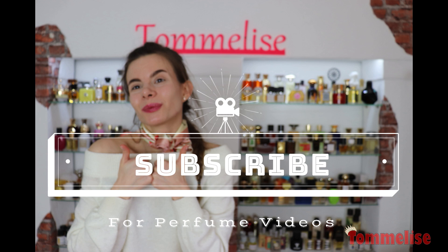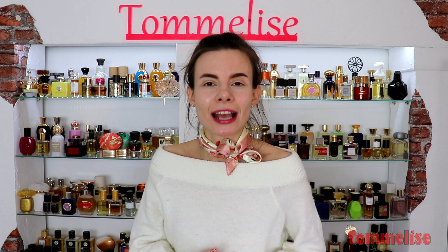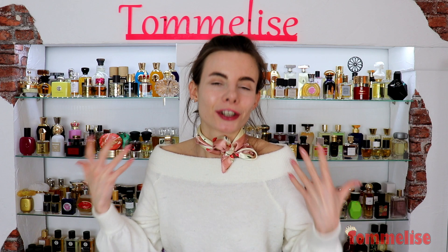Hello everyone! Welcome back! Today I have exciting news from one of my most favorite brands, which name I absolutely cannot pronounce correctly, because French is not really a language I'm comfortable with. So feel free to correct how I say Guerlain in the comments, or maybe you can actually help me out with the pronunciation.